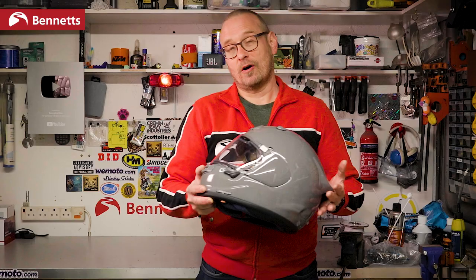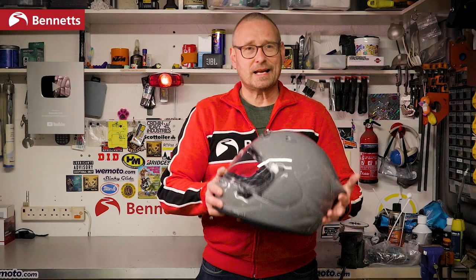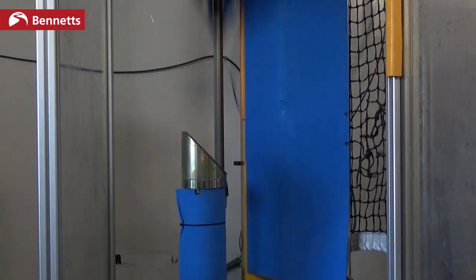Visually the Quantic is quite similar to others in the Arai range and those from many years before. Some people seem to moan about that, but it comes back to the company's core principle to make what they think is the safest possible helmet. Every manufacturer is going to say that, but the glancing off test incorporated into ECE 2206 kind of vindicates them.